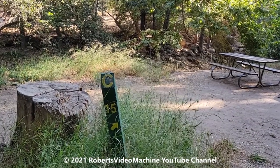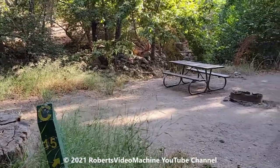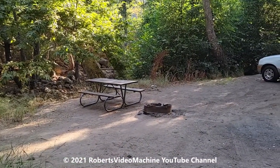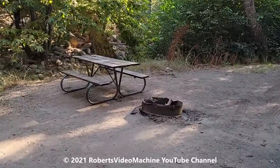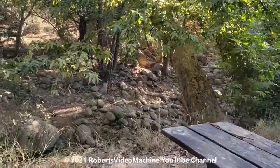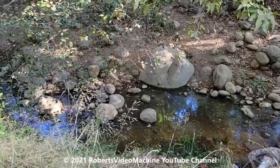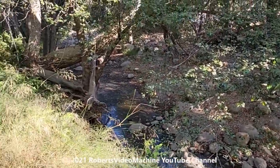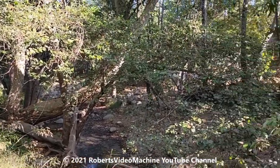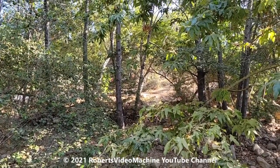This is Lake Casitas and this is the Creekside Campground — this is number 15. It's right next to the creek. You can see on the other side as well, other people camping.